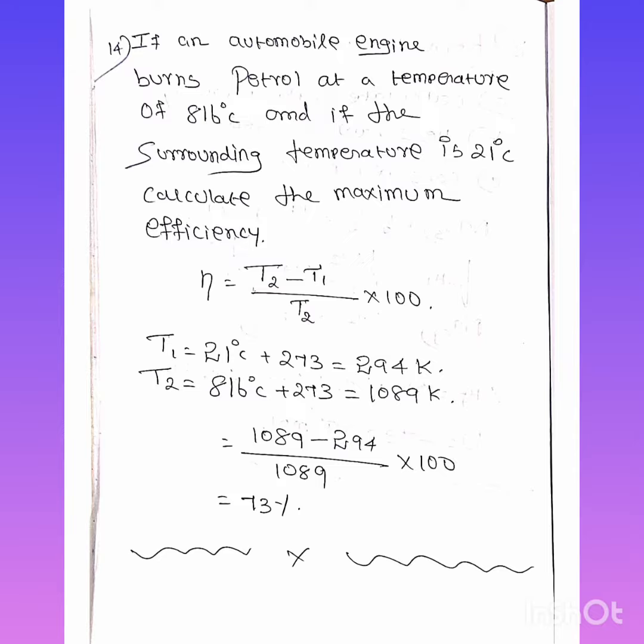The answer is 73 percent. The maximum efficiency of the machine is 73 percent. This is a very important question.